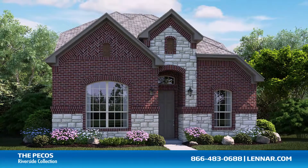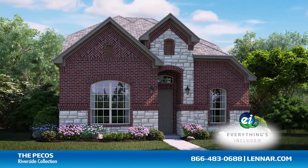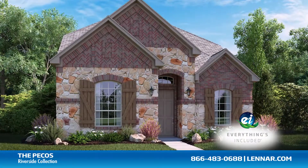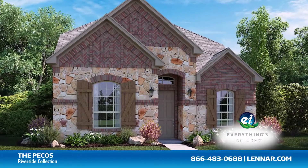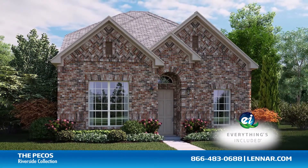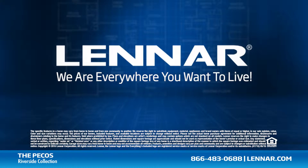And because Lennar is the only home builder in Dallas-Fort Worth to offer everything's included homes, the Pecos also includes all of the energy features, appliances, and luxury designer upgrades that you've come to expect from Lennar. For more information on this amazing new home or for directions to any of our premier Dallas-Fort Worth communities, visit Lennar.com.